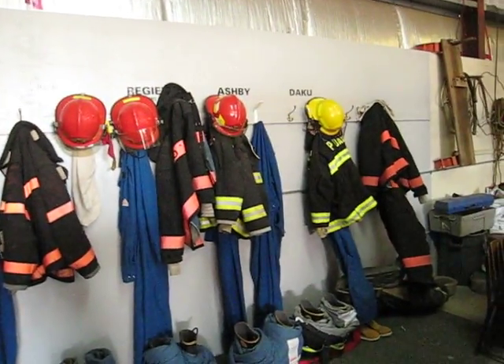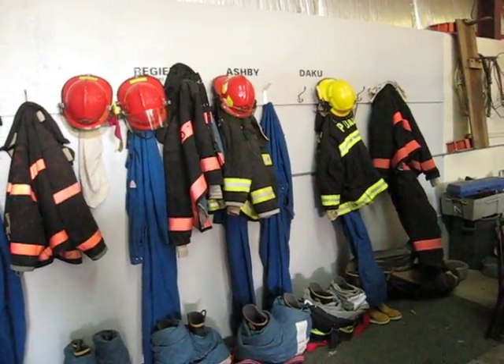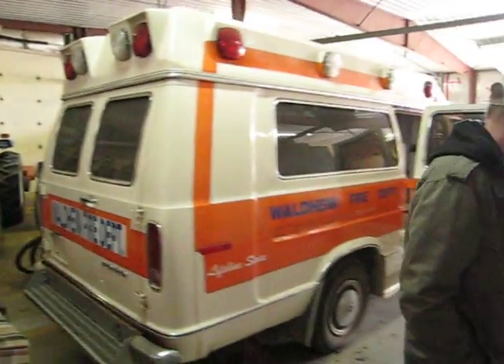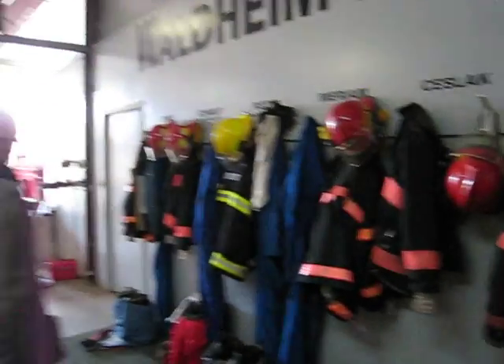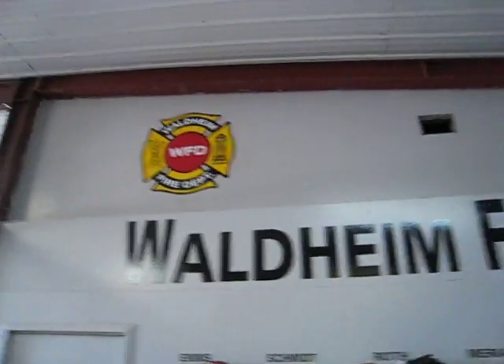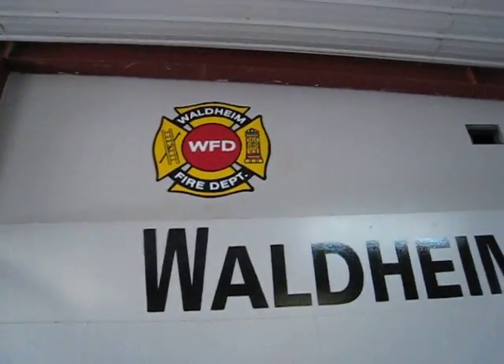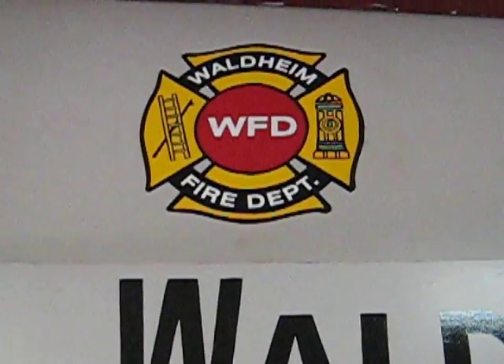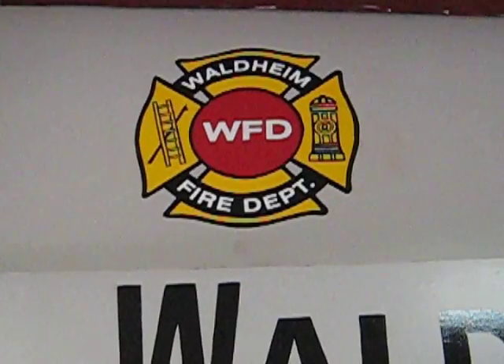Around the other side, we have 14 in total. We couldn't take any more people on — we have no more suits. That's about it for our fire hall. We got some deckling put up there last year. There's our logo, which we are now changing to Wall Time Fire and Rescue.